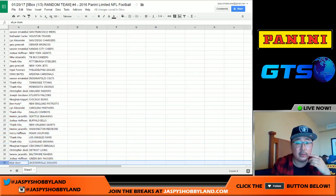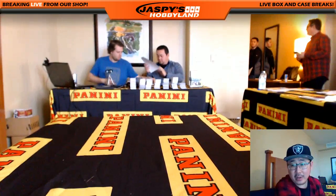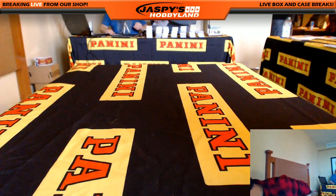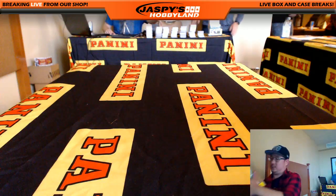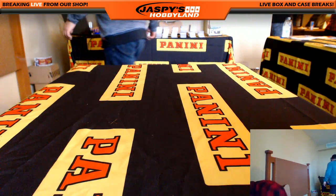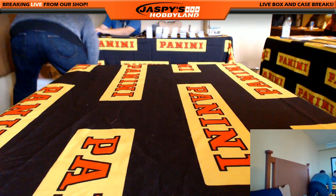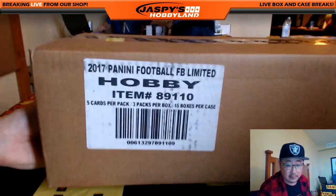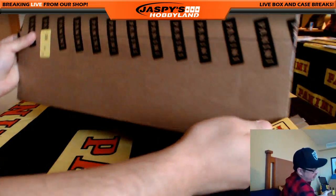Now we're going to pop open the case real quick and figure out which third of the case we're going to do. We're hoping to get Tyler Boyd, who's sitting in the background right over there — he's on the phone doing a phone interview right now. Hopefully we'll be able to get him to break a box or two with us. Let's grab a limited case.